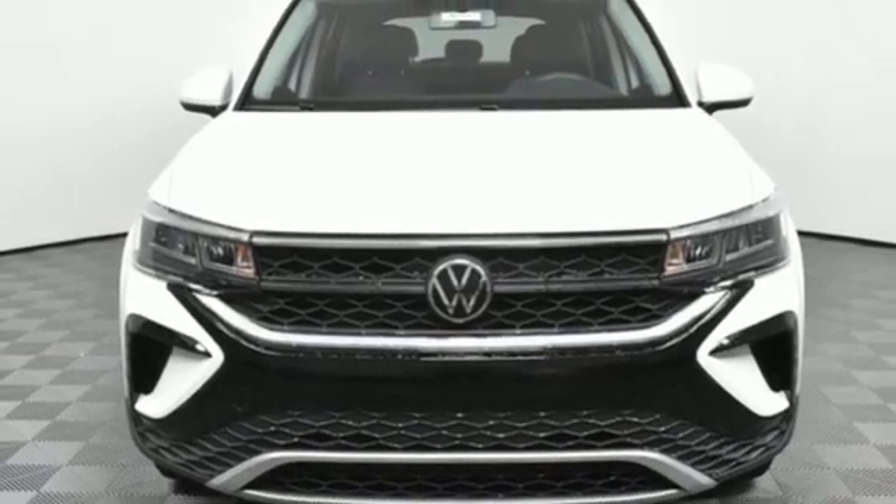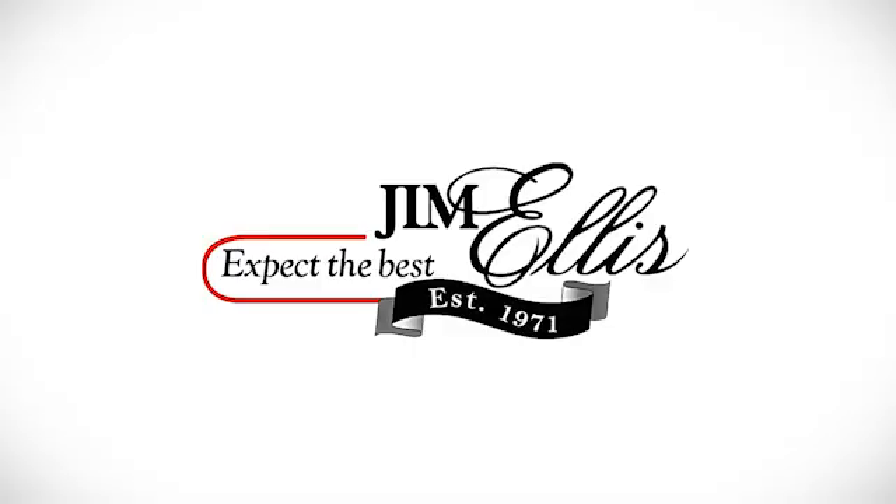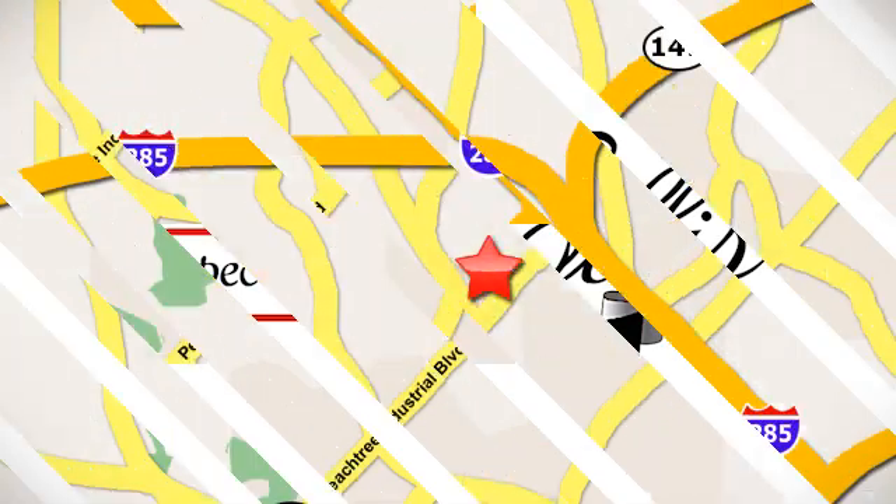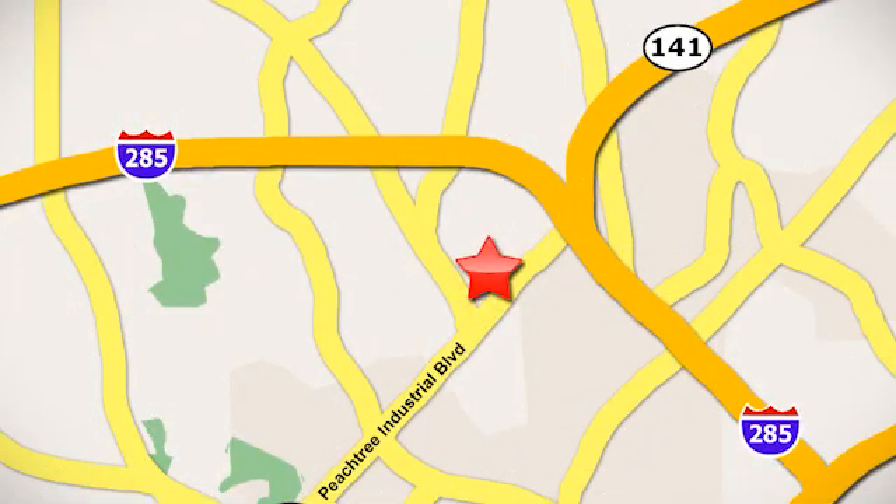There's even more to see in person. Pick it for a test drive today. Contact Jim Ellis Volkswagen of Atlanta today or stop on by. We're conveniently located inside I-285 on Peachtree Industrial.